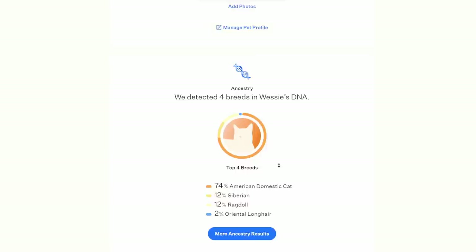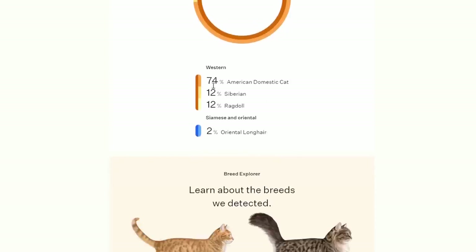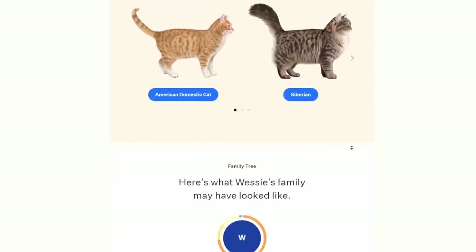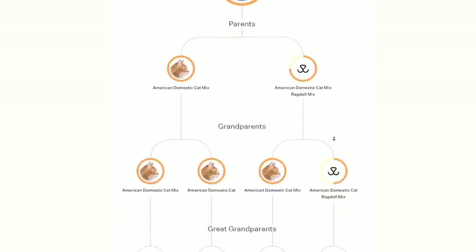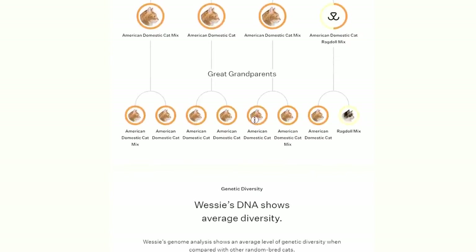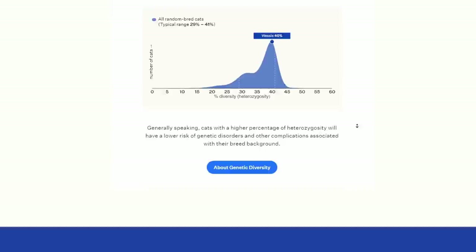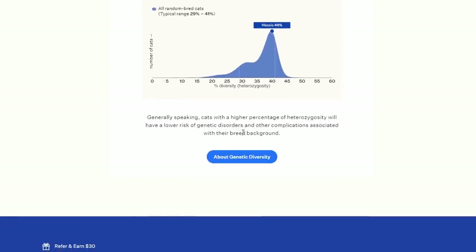The results were a little bit more user-friendly than those from Base Paws — a little less additional information and more straight to the point. Instead of breaking Wessie's genetics up between poly cat and Western cat groups, it put these together as an American domestic cat. But unlike Base Paws, it detected some genetic similarity to the Siberian and ragdoll breeds, which is confusing. We don't really know how these companies are determining these areas of similarity, and it's really hard to know what this information means. Does Wessie have a grandparent who was a ragdoll mix? I don't know — all of this is so speculative.